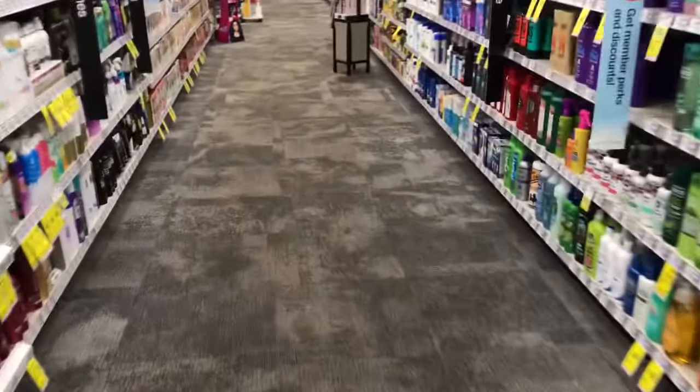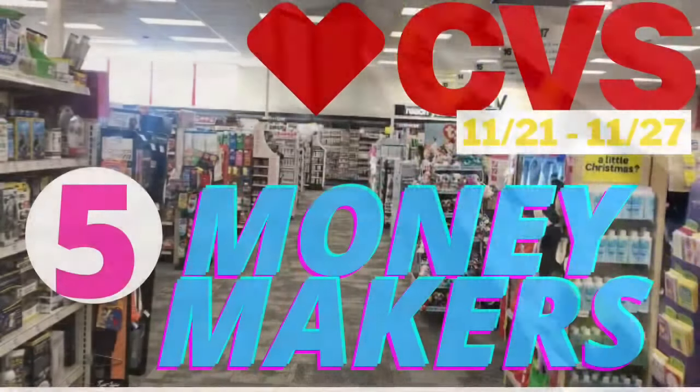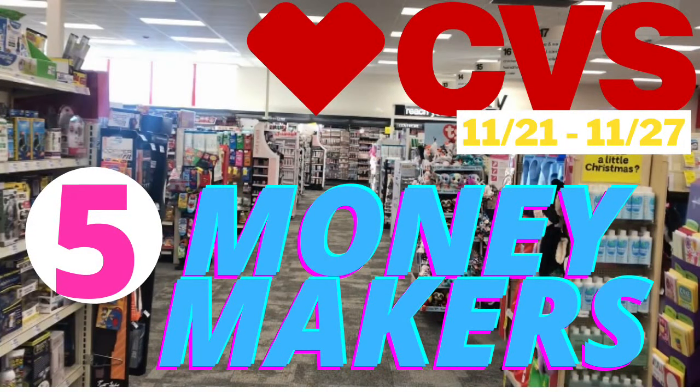Welcome back to the channel! Yo Better Save here. Here are five CVS money makers starting this Sunday, November 21st, and it runs to Saturday, November 27th. Thanks so much for watching.